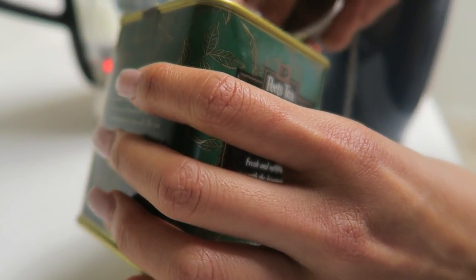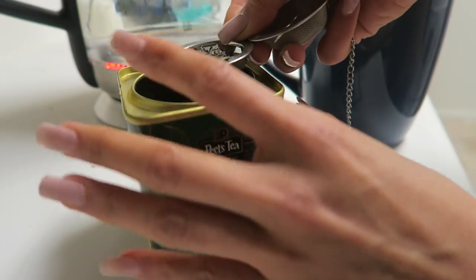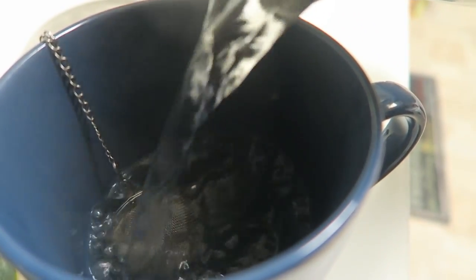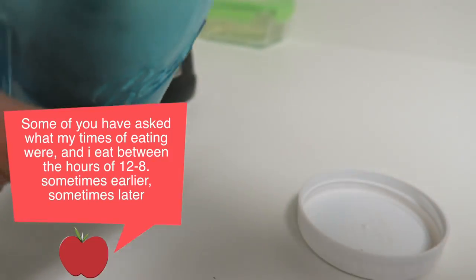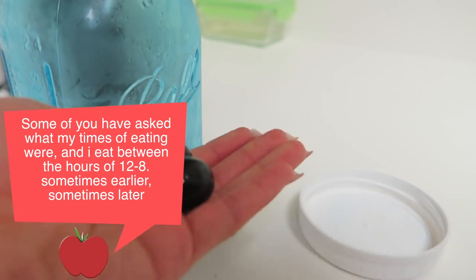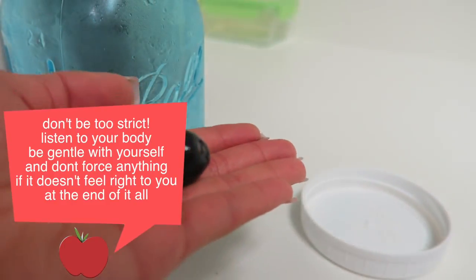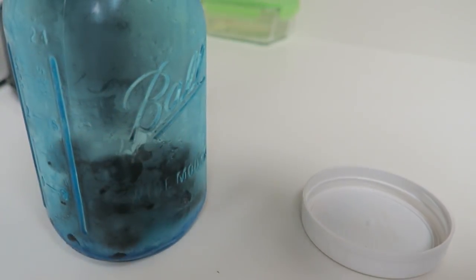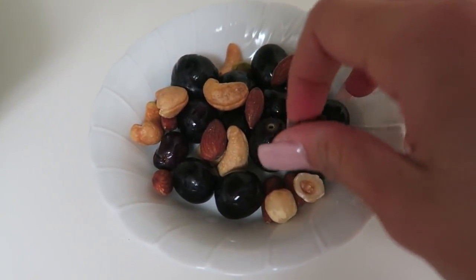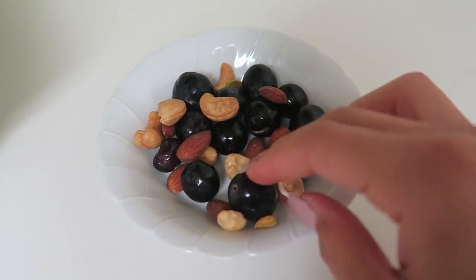The first thing I reach for in the morning is some green tea, and it's actually what I'm drinking right now. To break my fast, when I'm making my breakfast around 12 or 1 p.m. after class, I decided to have some grapes. I put my washed grapes in mason jars because I'm obsessed with mason jars, and I had my grapes with some nuts for a very nice, nutritious, nutrient-dense snack.